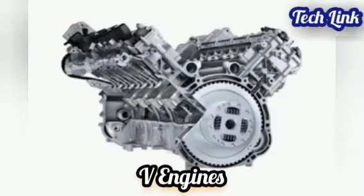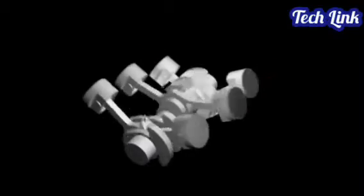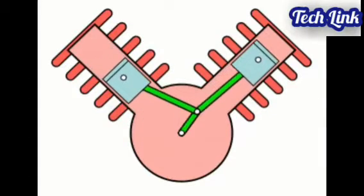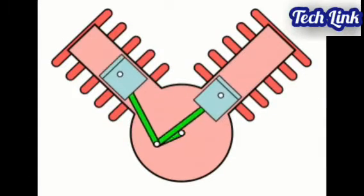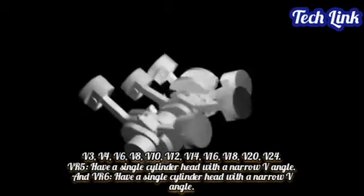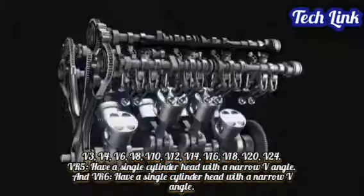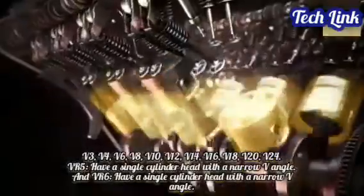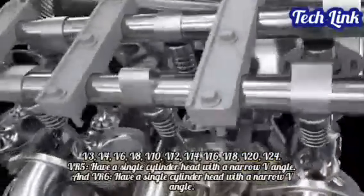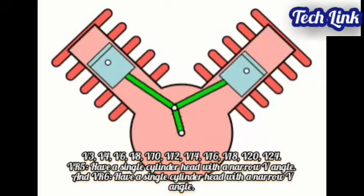Engines with V configurations, often known as V engines, have cylinders arranged in two parallel planes or banks connected to the same crankshaft. Because the cylinder banks are angled in relation to one another from the front of the engine, they appear like a V. The length of a V engine is usually less than an identical inline engine, but the trade-off is greater width. V engines come in a variety of configurations: V2 (known as V-twin), V3, V4, V6, V8, V10, V12, V14, V16, V18, V20, V24, VR5 and VR6 (both have a single cylinder head with a narrow V angle).